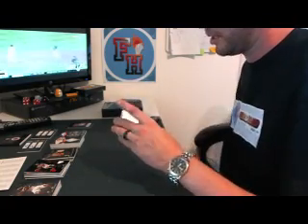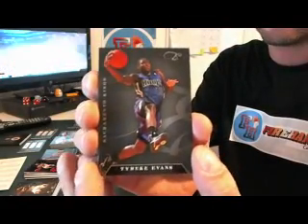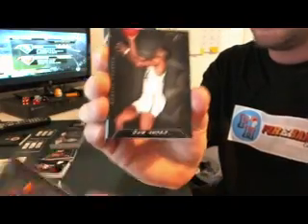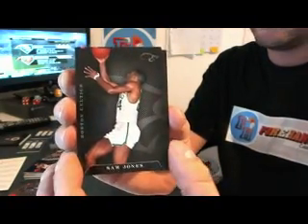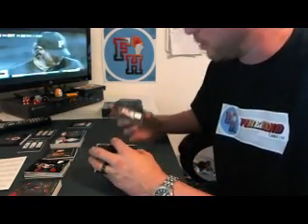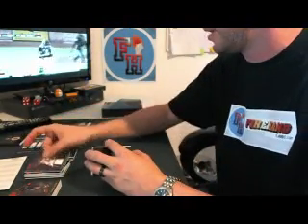Going to have a redemption in here. Here's your base — we've got Tyreek Evans for the Kings, to 99. Sam Jones for the Celtics, to 99. Chauncey Billups, 69 of 99. Just happy they friggin' made it.